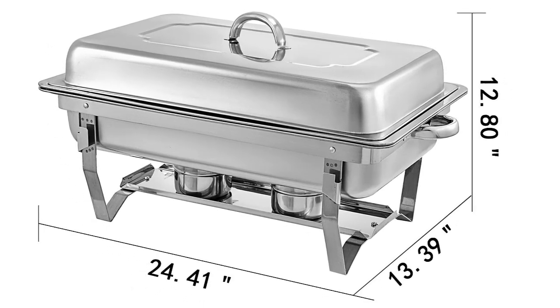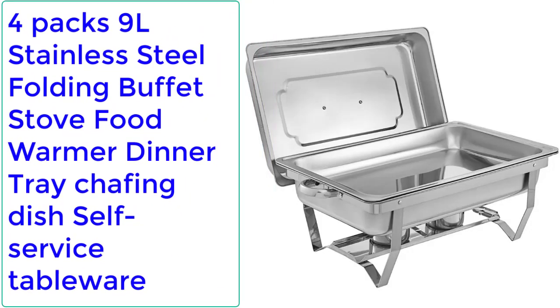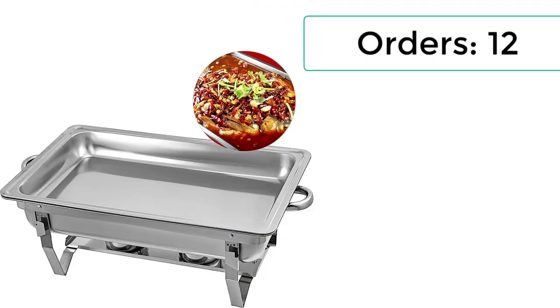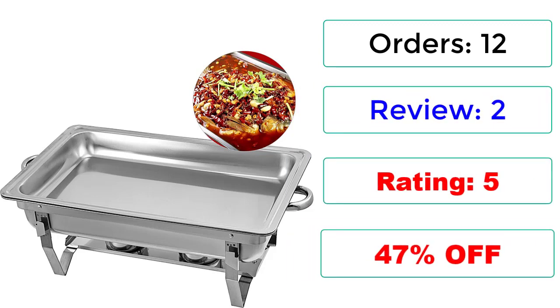Check description below for product link. Number 4: 4-Packs 9L Stainless Steel Folding Buffet Stove Food Warmer Dinner Tray Chafing Dish Self-Service Tableware. 12 Reviews, 2.5-star rating, 47% off.